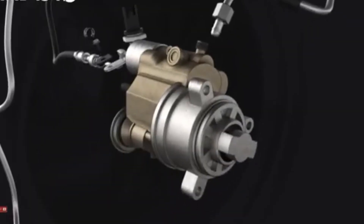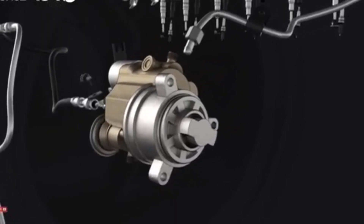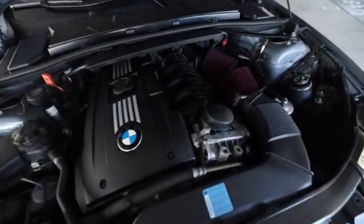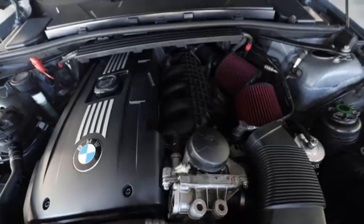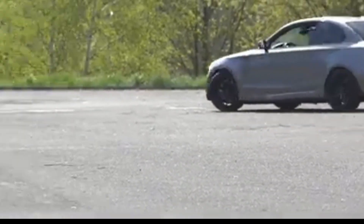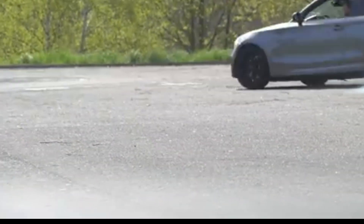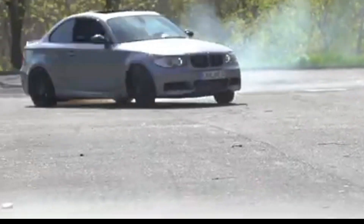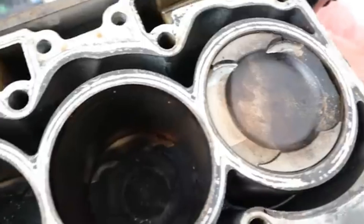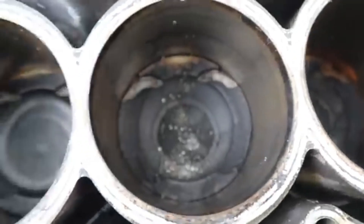The high-pressure fuel pump was another significant weak point. Early pumps failed frequently, causing long crank times, loss of power, stalling, or triggering limp mode. BMW issued multiple recalls and service campaigns for these pump failures, particularly in North America, and extended the HPFP warranty for affected models after recalling nearly 130,000 vehicles. Oil leaks were also prevalent, mainly from the valve cover gasket, oil filter housing gasket, and oil pan gasket.